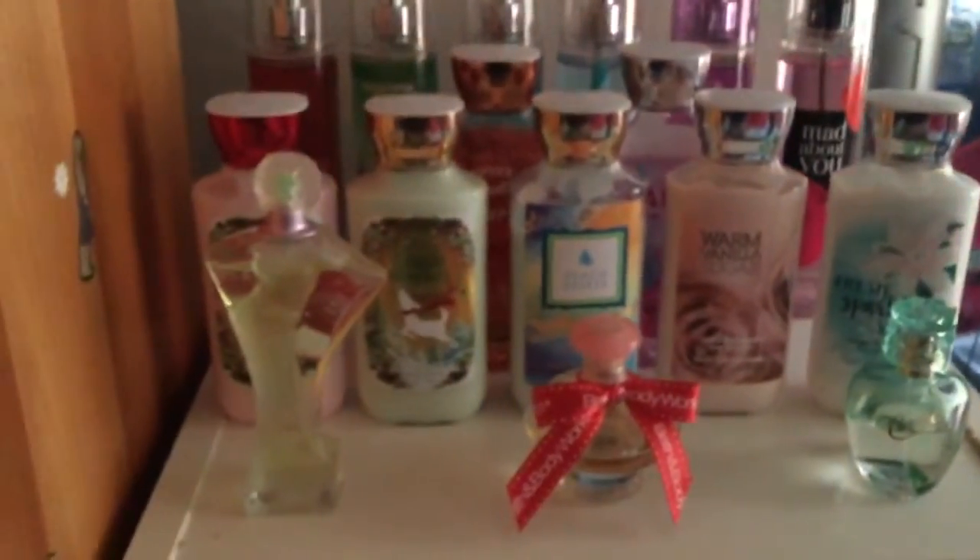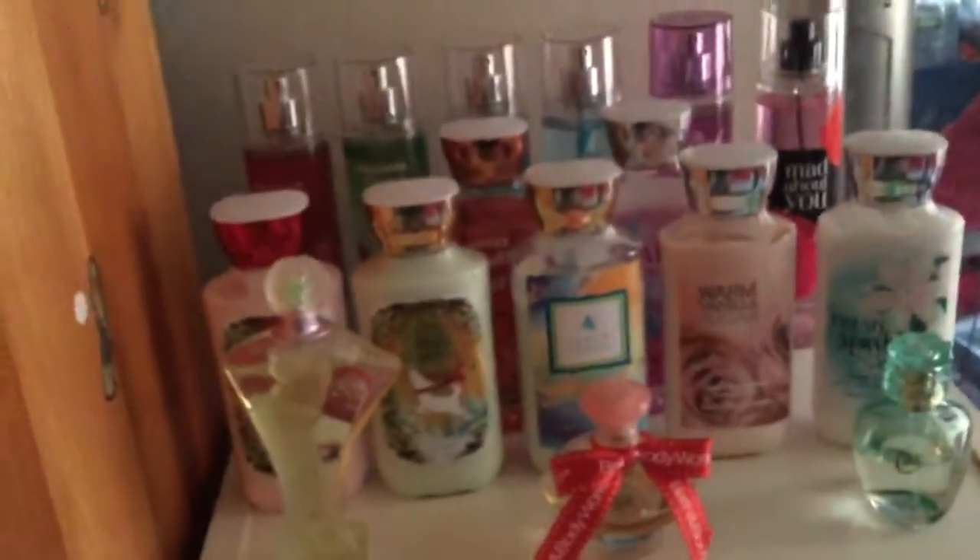Hey guys, it's me, Sticky Makeup Tutorials here, and today I'll be showing you my Bath and Body Works collection. I will not be showing you my face because I do not look good right now.